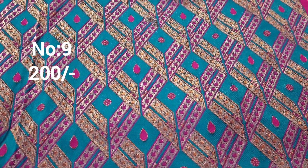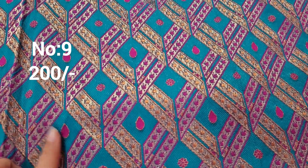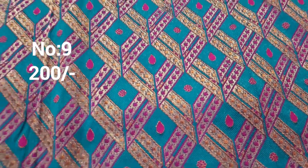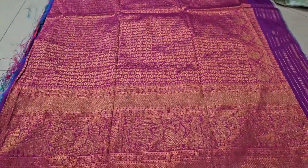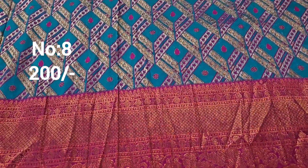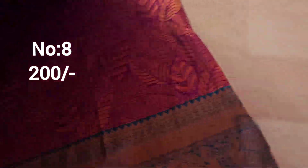Next one: color and pattern both superb — silver jerry and copper jerry with big border. Suitable for slim to medium size ladies — top front part work. Bit number 9. This is the pallu. Only 200 rupees. The pallu is very special.